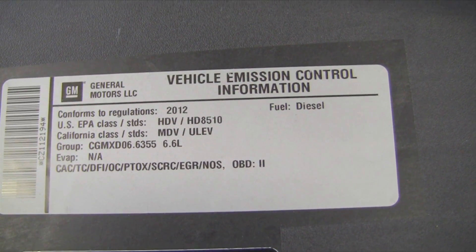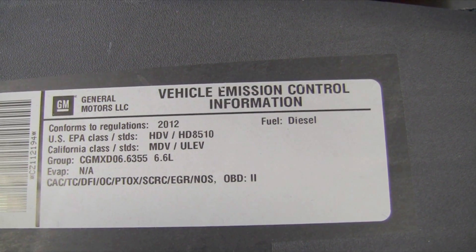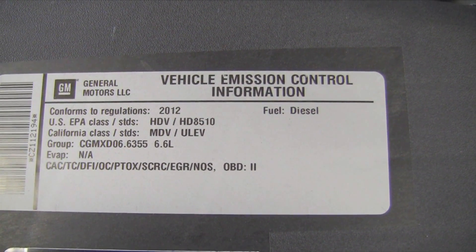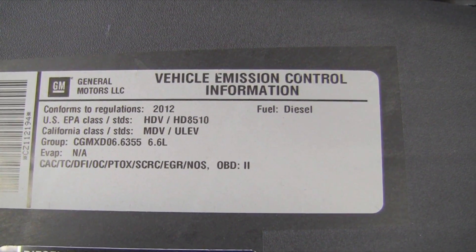So this is a 2012 GMC Sierra. It's very interesting — the emissions decal shows it meets the ULEV ultra-low emission vehicle emission standards, which is amazing for a three-quarter ton heavy-duty truck.